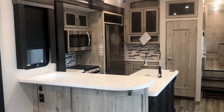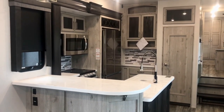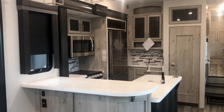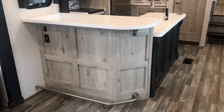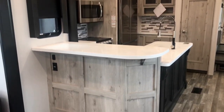Hey folks, this is Duke here giving you a look at a Keystone Avalanche 5th wheel. It just arrived. It's a 2022, the 338 GK — that is the grand kitchen. I'm going to agree with Keystone on this and use the adjective that they have chosen: this kitchen is truly grand.